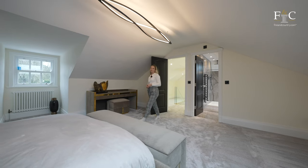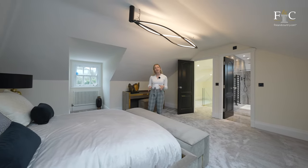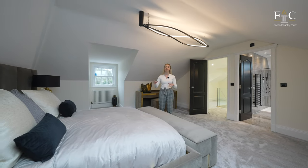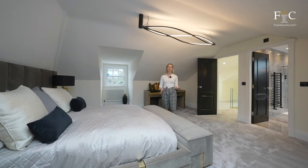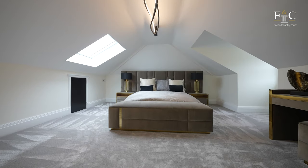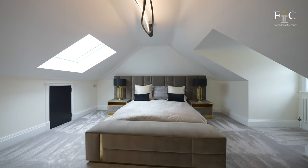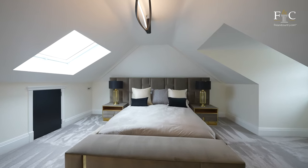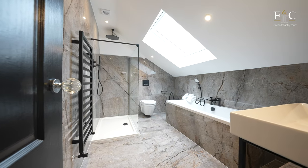We're up in the third bedroom now and this one is also en suite. It would be perfect for visiting guests because you can completely separate this area from the rest of the sleeping areas below. There are inset windows in the ceiling letting in lots of natural light, and the ensuite features lovely matte black fittings.